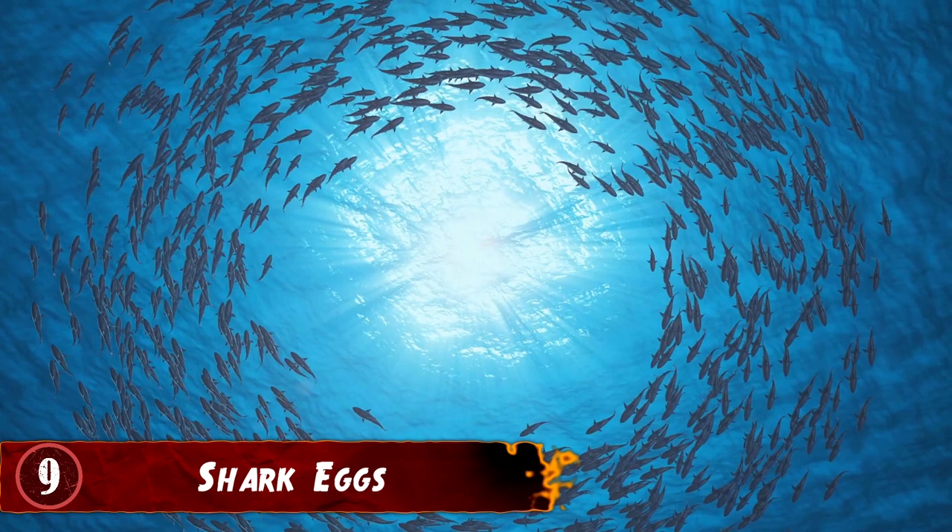Number 9: Shark Eggs. It's often forgotten that sharks actually do lay eggs, mainly because they seem like such massive creatures that laying eggs would be beneath them. But it depends on the species, because some have live young and others lay eggs. And depending on the species that you're examining, you'll find some rather unique-looking shark eggs.